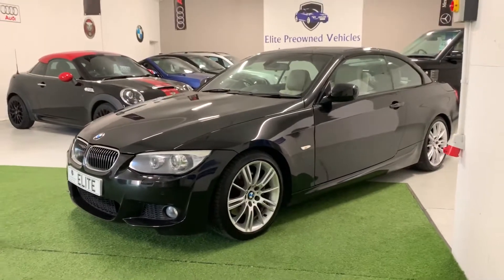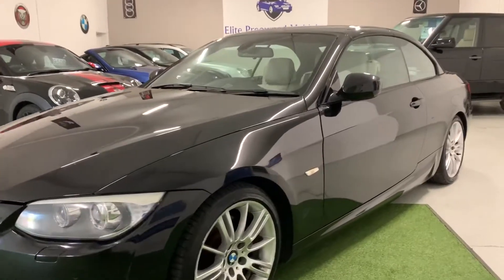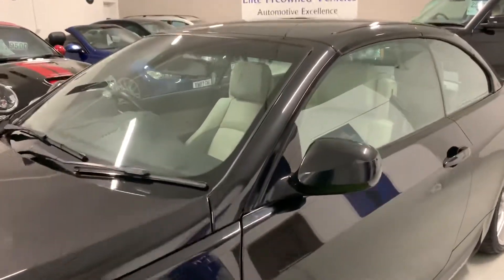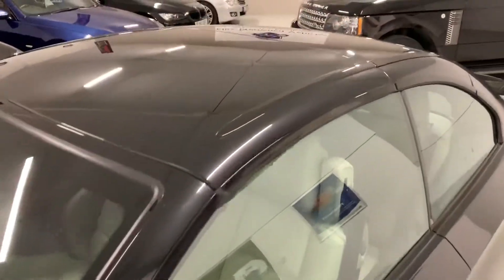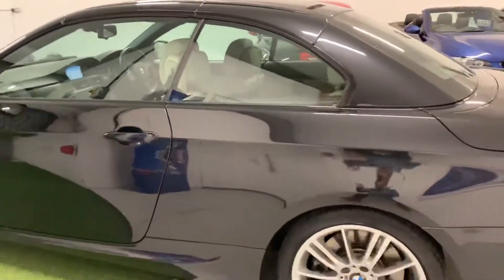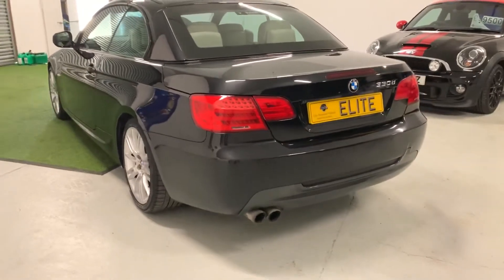I should say that the car does not have Bluetooth hands-free telephone, which I admit is slightly unusual — it's the first one I've had that doesn't have it. But that was what the owner specified at new stage. So if you're looking for a car that has Bluetooth telephone as an absolute must, you will need to make arrangements to have an aftermarket kit fitted.